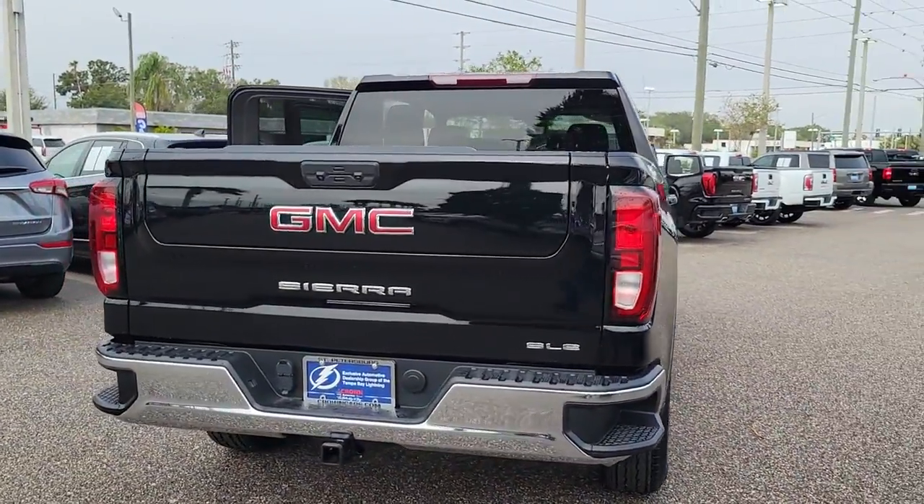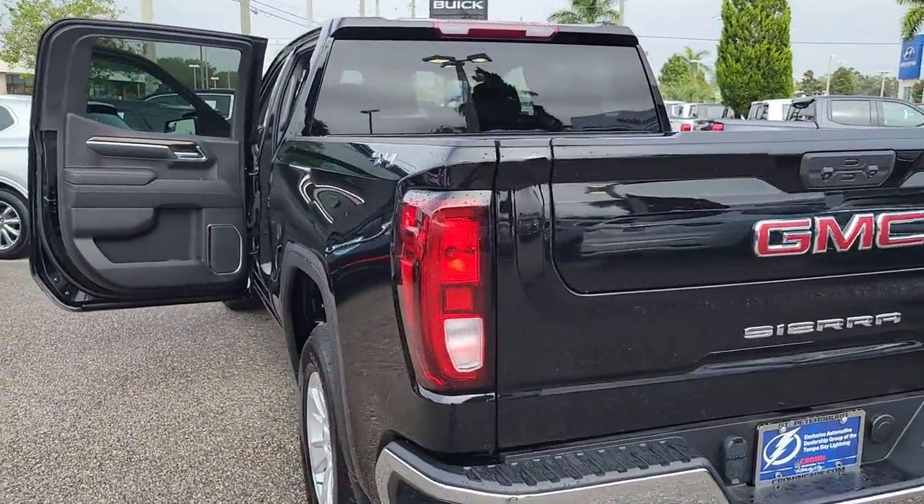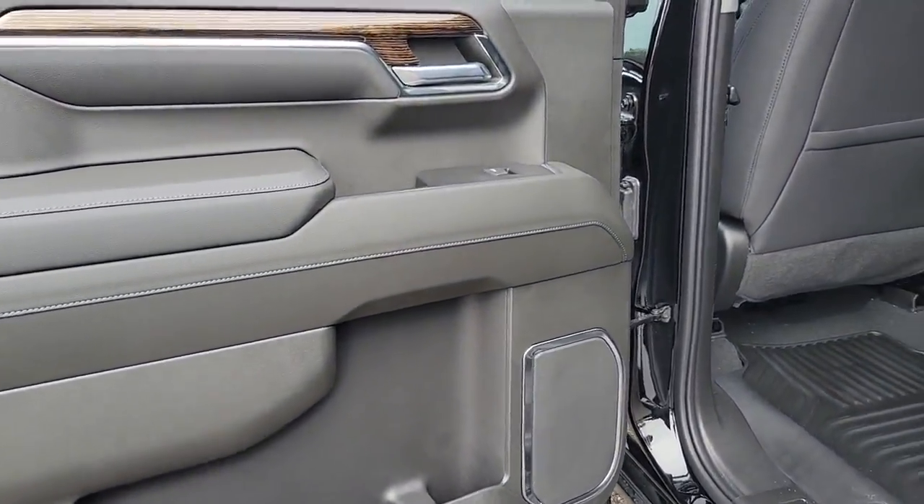The following are some of this vehicle's highlighted options: keyless entry, navigation system, heated driver's seat, satellite radio, remote engine start, lane-keeping assist.